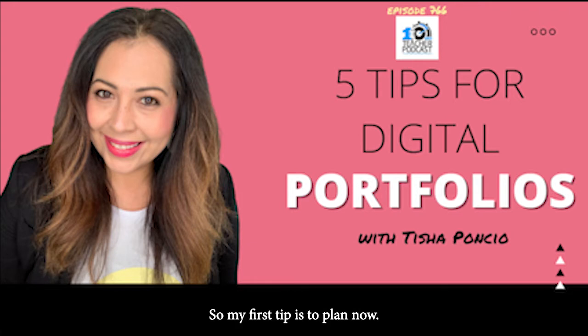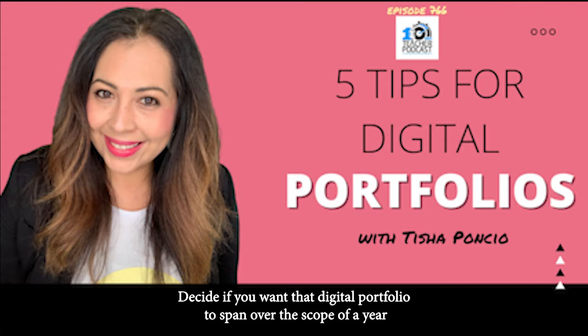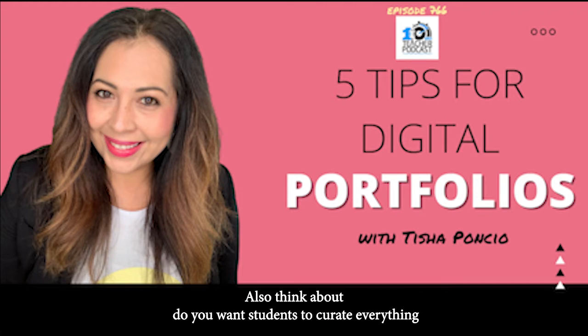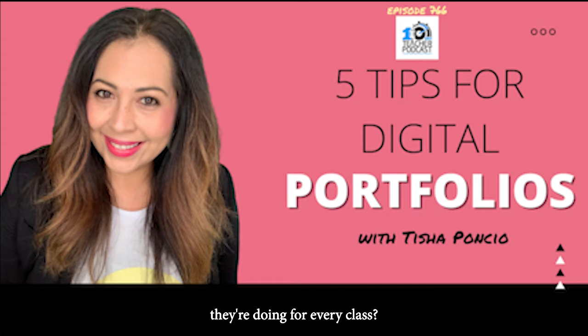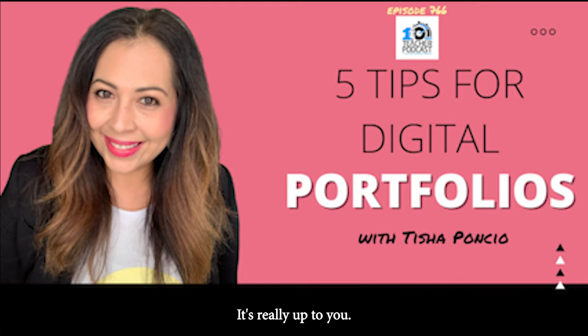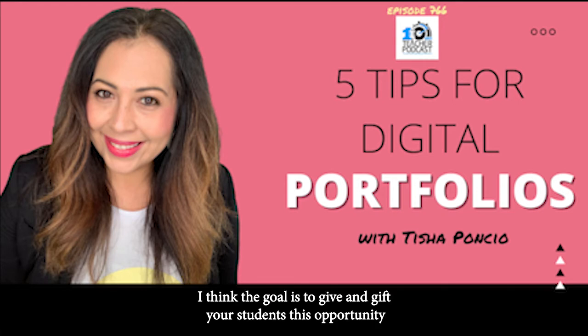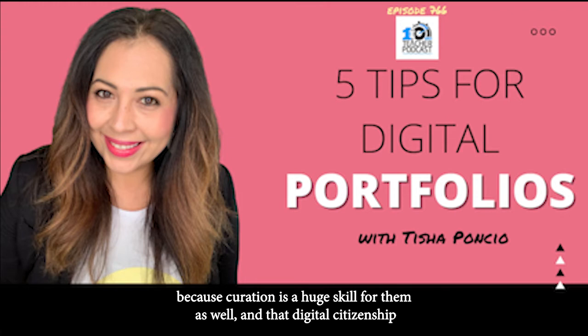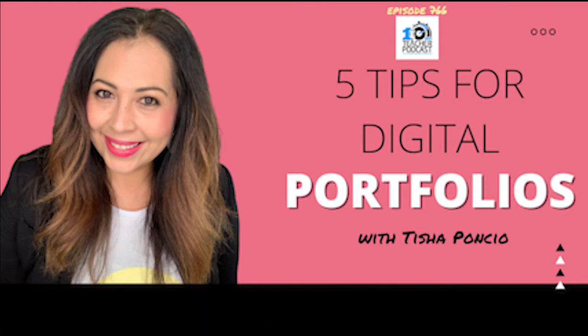So what's your first tip? My first tip is to plan now. Teachers need to be planning now. Decide if you want that digital portfolio to span over the scope of a year, or just a grading period. Also think about whether you want students to curate everything for every class, or focus on writing, literacy, or language. There is a way, not the way — curation is a huge skill in this digital citizenship age.